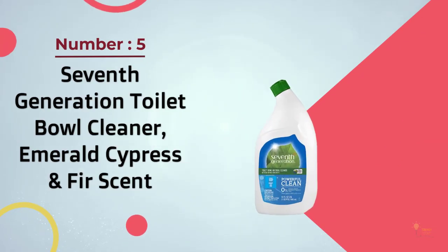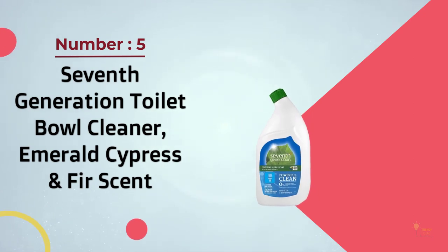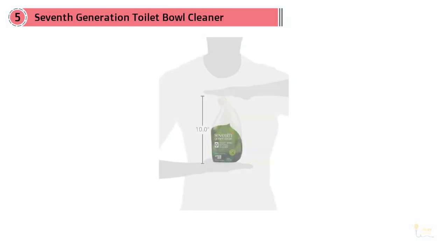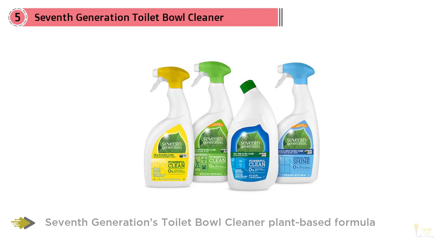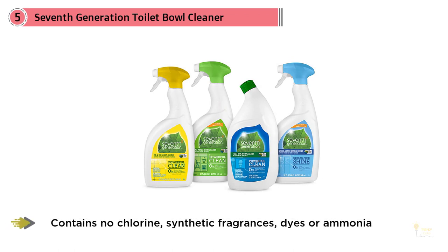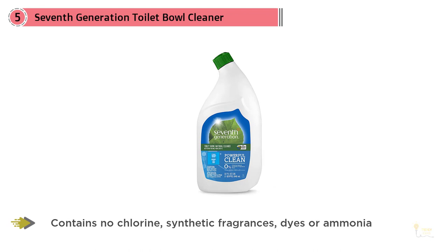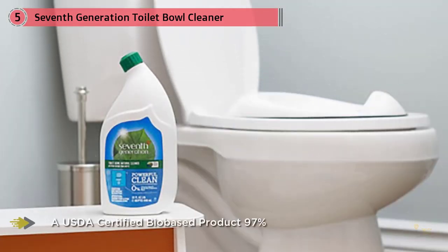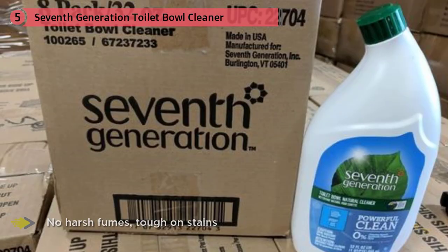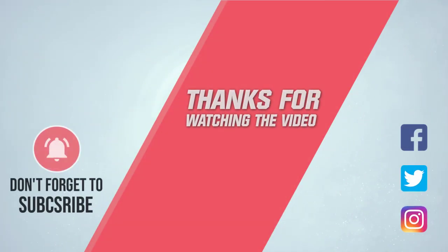Number five: Seventh Generation Toilet Bowl Cleaner, Emerald Cypress and Fir scent. Using a plant-based formula, it maintains a 97% USDA certified bio-based product rating, making it the green product choice for many people. It's made without any dyes or fragrances and doesn't contain chlorine or ammonia. This product is completely biodegradable and safe for all septic systems. It has also been certified cruelty-free by the Leaping Bunny organization, so consumers can rest assured no animals were harmed to test its effectiveness. All of this makes it a great cleaner for responsible households.